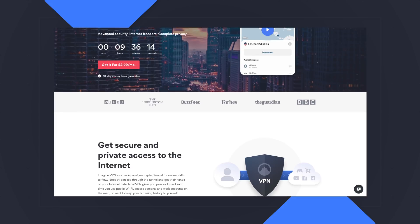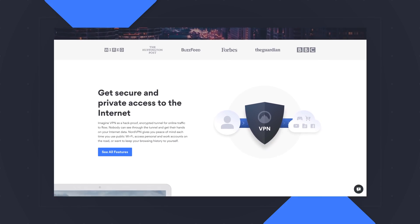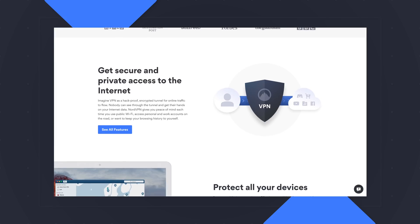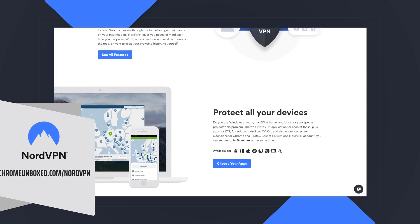Before we get into all that, this video is brought to you by NordVPN. They're the VPN of choice for millions of customers because they're awesome at keeping your browsing safe and secure, whether you're at home or on the go. Head over to chromeunbox.com/NordVPN to learn more and get started today.